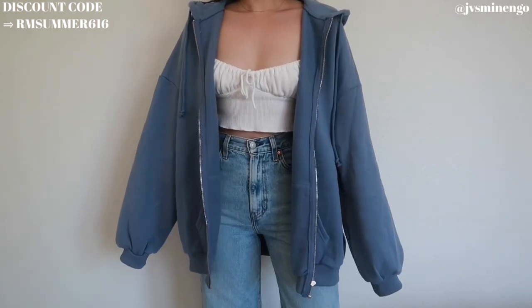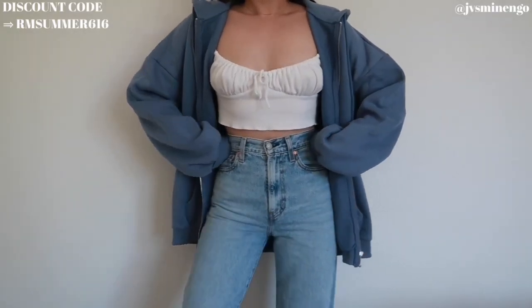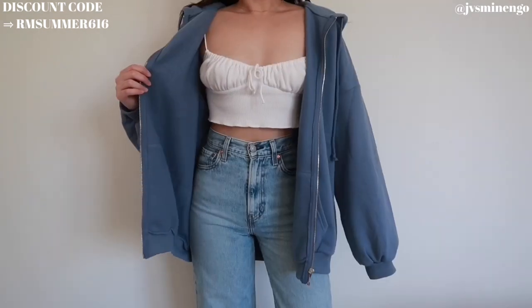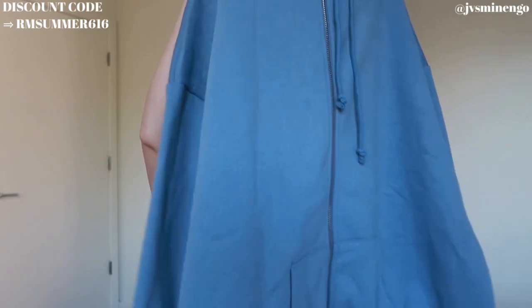We have a zip-up sweater — a really nice oversized zip-up sweatshirt. It kind of reminds me of the fit of the Brandy Melville ones. This one's a size extra large; fits really nicely. It's super soft and I feel like this blue color is going to be super nice.